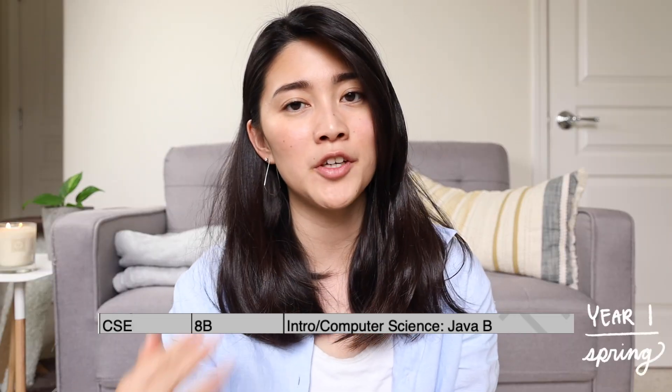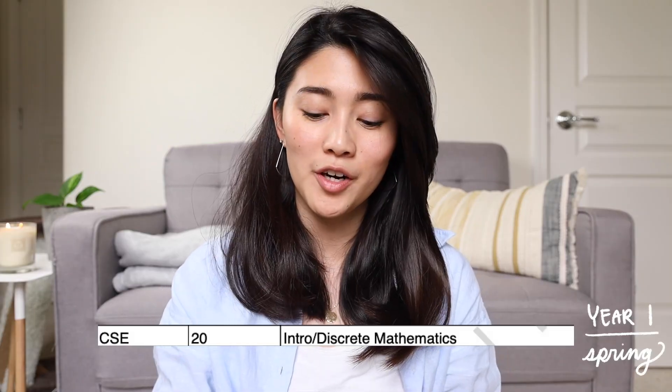Next, spring quarter: CSE 8B, which was a continuation of intro to computer science with Java. I also took discrete mathematics this quarter and learned some useful stuff I still carry with me today — like Boolean algebra, Fibonacci, and number systems. I also learned some things I never used after that class, like the pigeonhole principle, Gray's code, and Karnaugh maps. I had a really bad professor for this class, but to be fair most of my professors at UCSD were not that good.